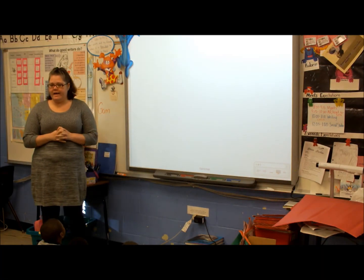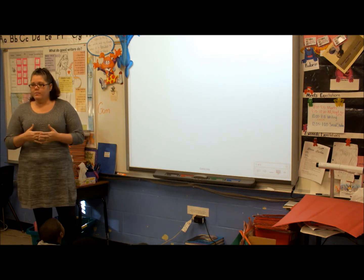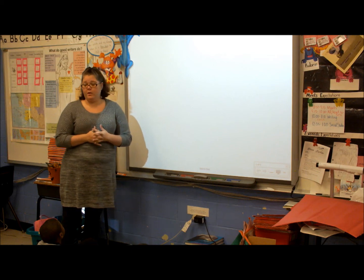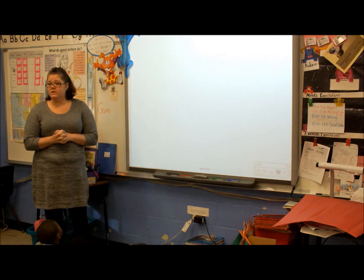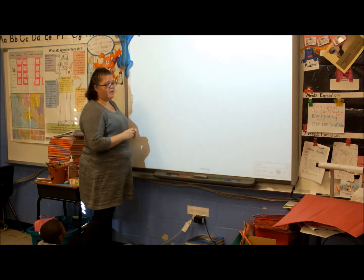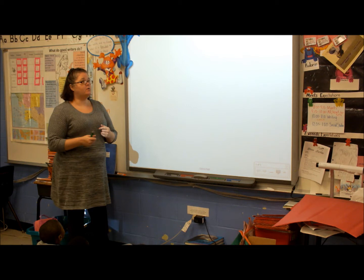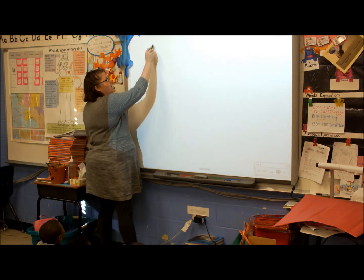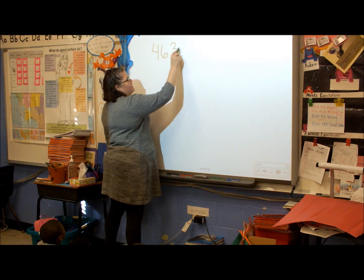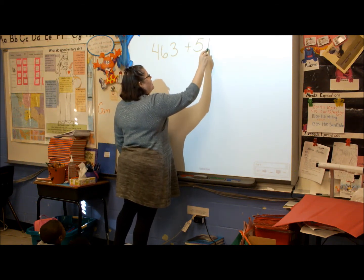Okay, this morning during ThinkMath, we're going to solve an addition problem as many ways as we can, but the biggest focus I want us to work on is adding numbers with the number line. So we're going to do an addition problem for our ThinkMath today. We're doing three-digit numbers because that's what our standards say you need to be able to do by the end of second grade. Here's my first number: 463 plus 512.